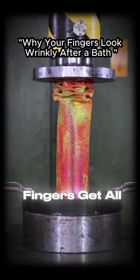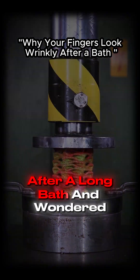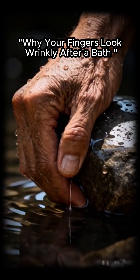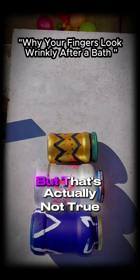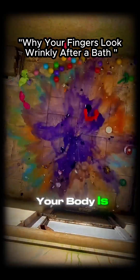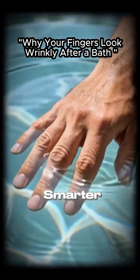Have you ever noticed how your fingers get all wrinkly after a long bath and wondered why? Most people think it's because your skin absorbs water, but that's actually not true. Your body is doing something way smarter.